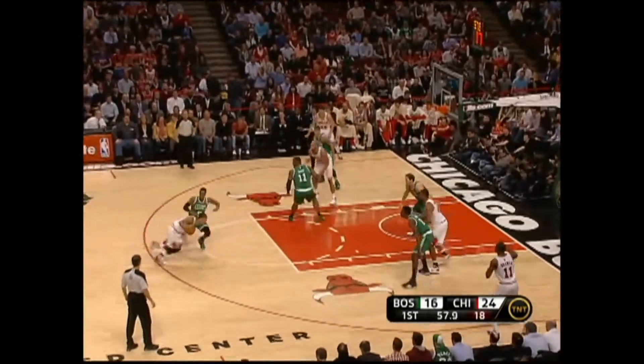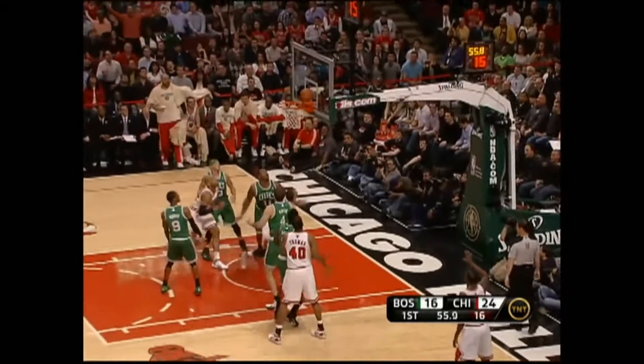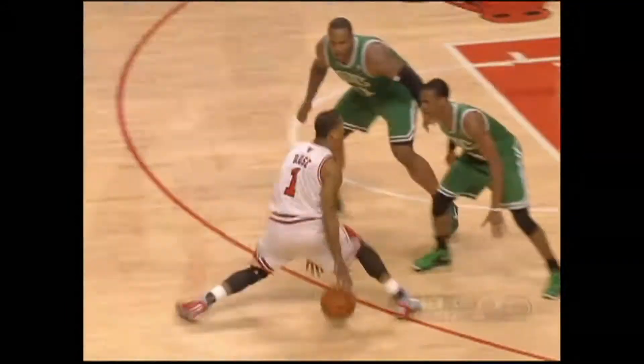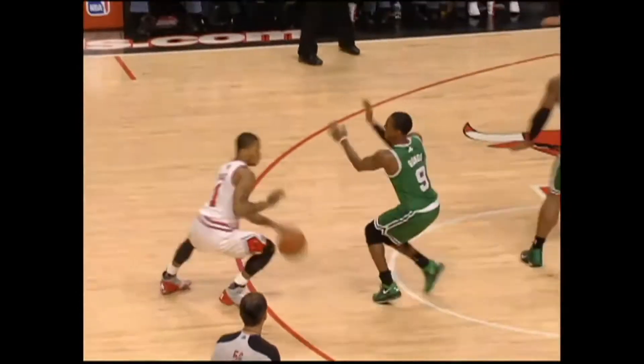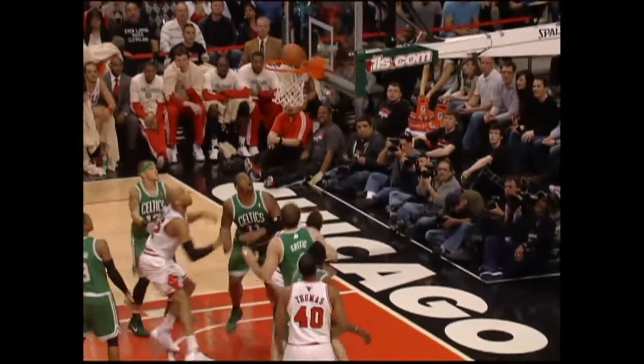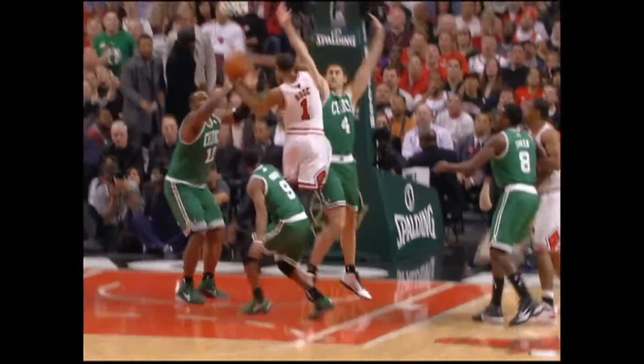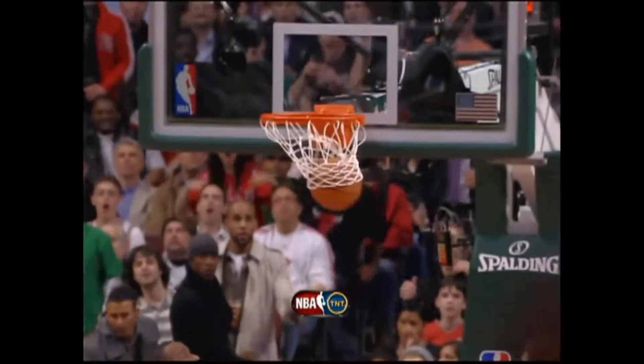Roddy Brewer on the floor for the first time. What a move by Rose — twisting his hand for the bucket. Derrick Rose on a beautiful move. Rose leading the way for first place. Bulls ten points, three assists.